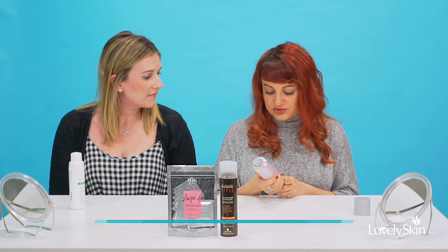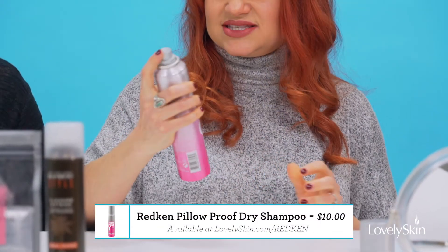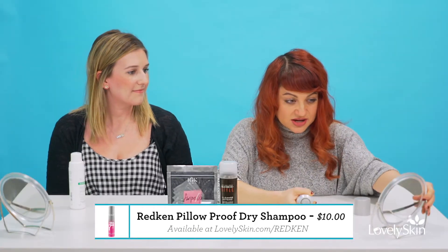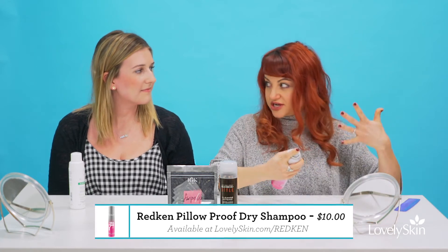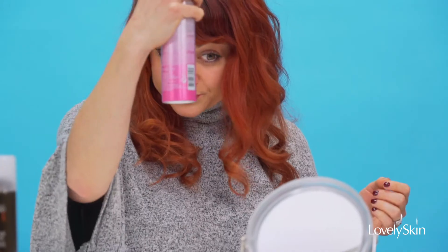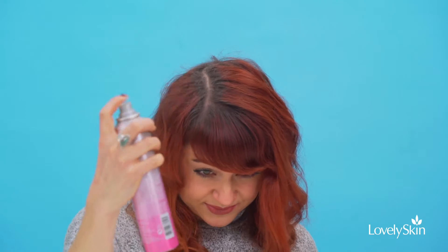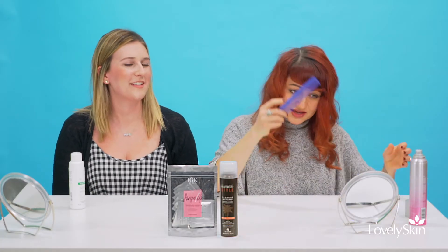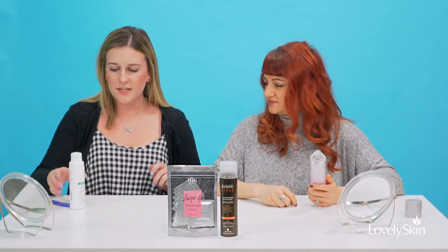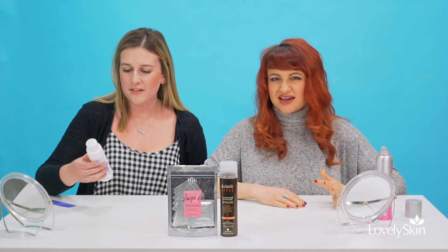This one is called Pillow Proof Blow Dry. Just like other ones, you spray it on. This one also has touch-activated fragrance, so throughout the day when you mess with your hair it gives you that fresh fragrance — which is nice. They both have very different fragrances: this one is more of a tropical, citrusy, fruity scent, and the Redken is more fresh and light.